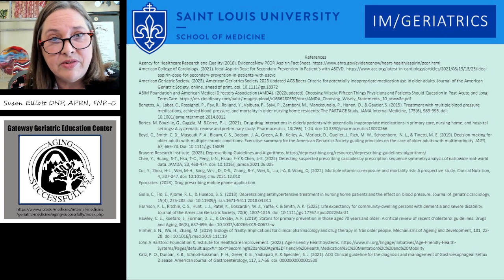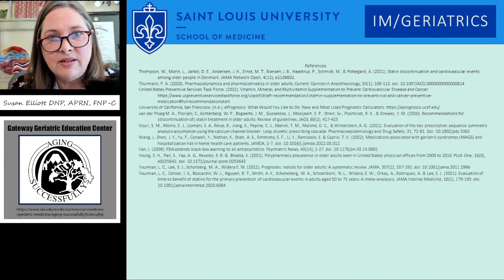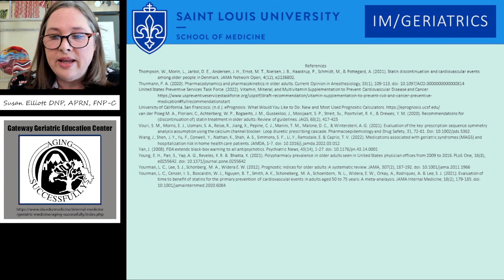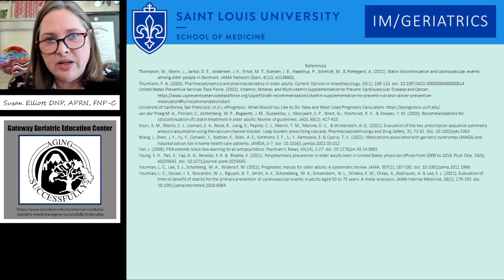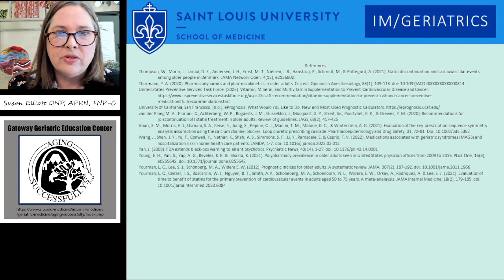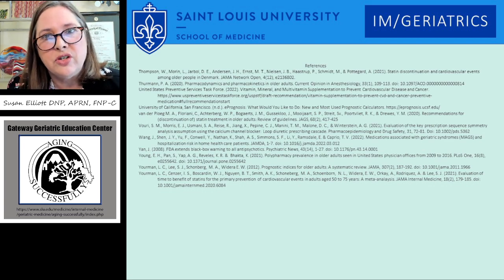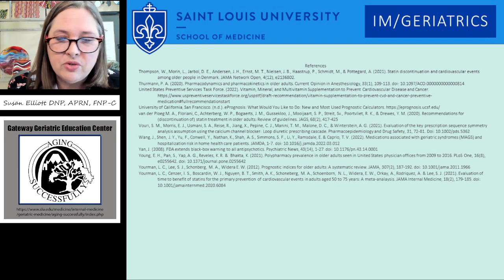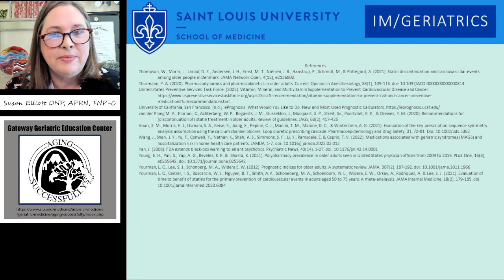Those are my references and that is my presentation. Please go ahead and look at the deprescribing video because it kind of builds on this. We're happy to share all resources we have at the Geriatric Education Center. If you have questions or need resources, let us know. We're happy to participate. Thank you.